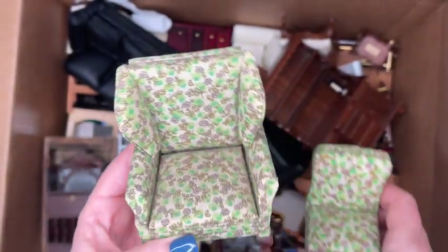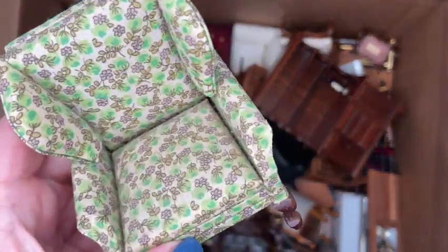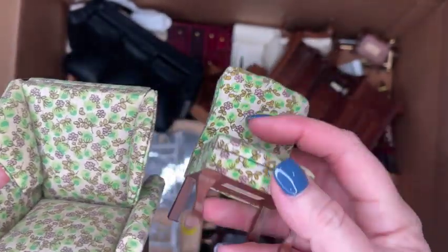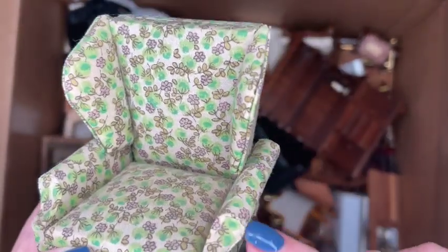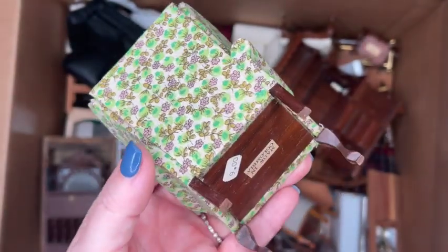I've got a wingback chair in really great shape with green floral fabric — super groovy. And then there's a little armless side chair that could be a dining chair, but I think it's actually meant to go in the living room as an accent piece. These are in really good shape; the fabric is in nice condition with no pulling or glue stains.